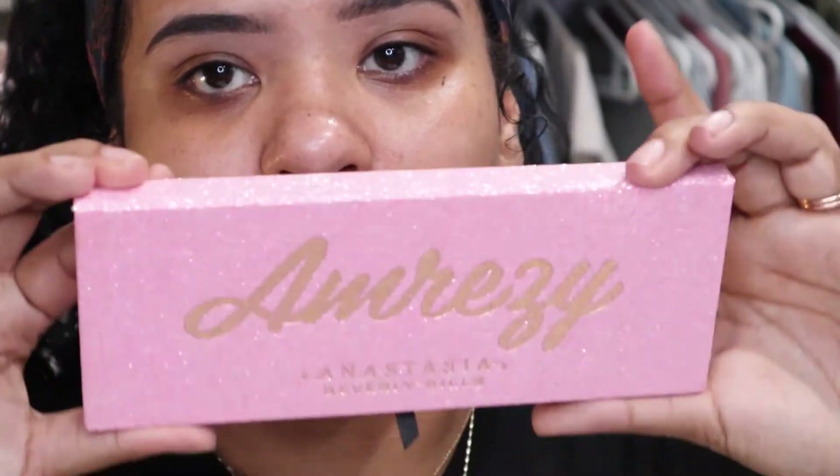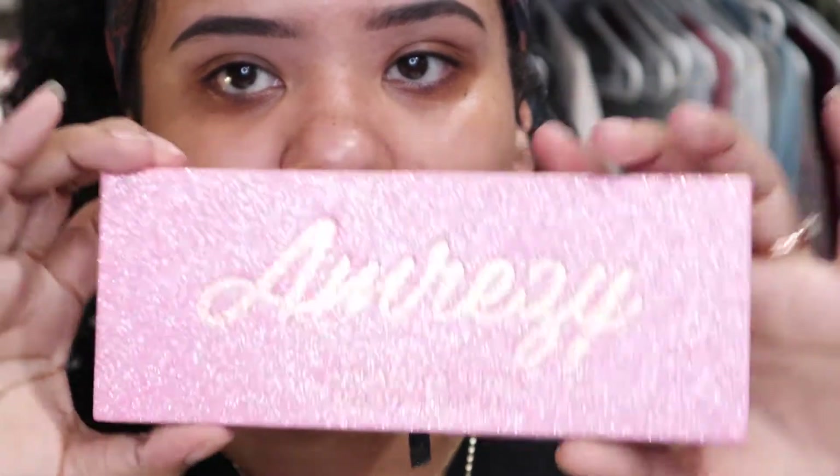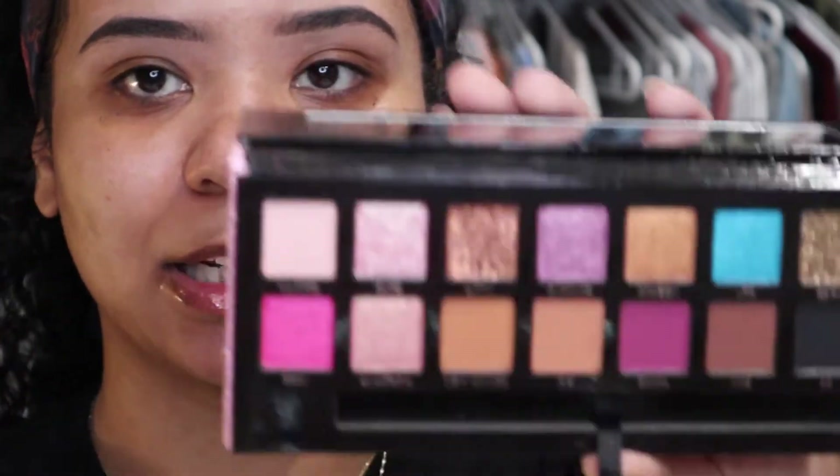Alright, so jumping right into the video, all I have on my lips right now is the Too Faced Lip Injections Lip Gloss and I just like to let that sit on my lips while I do my makeup. So today I'm going to be using the I'm Reezy palette by Anastasia Beverly Hills. I'm not sure what type of look I'm going for today but we'll see where it goes.